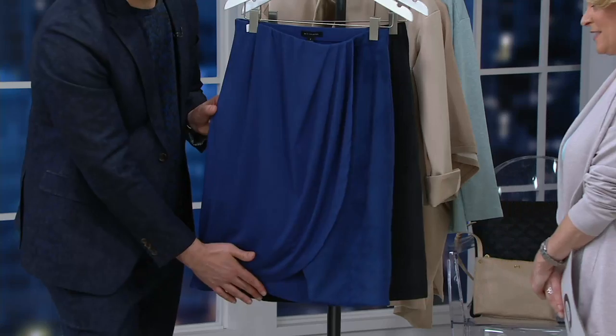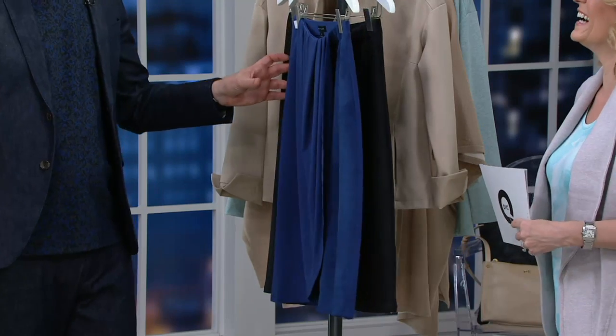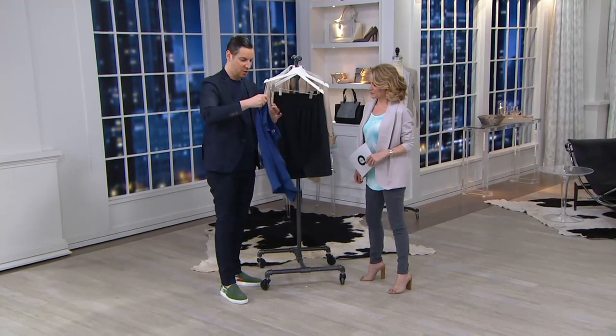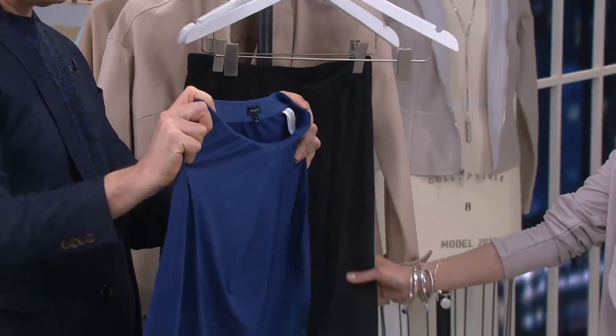We do it without you showing any skin because you are completely covered. No worries about the wind blowing — let the wind blow, and let the whistleblowers blow as you walk by because you look so terrific. And this is a pull-on skirt with all this great elastic, and the back is all that great round spandex, really super comfortable jersey, awesome to wear.